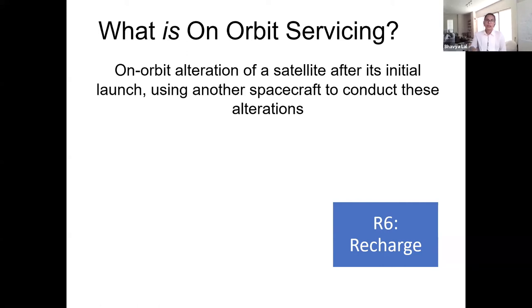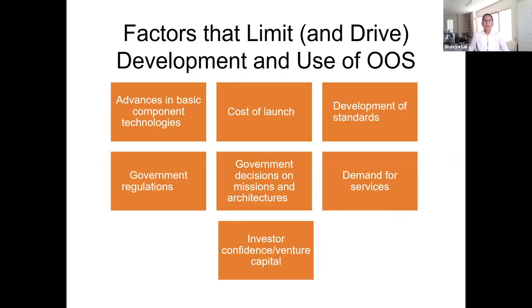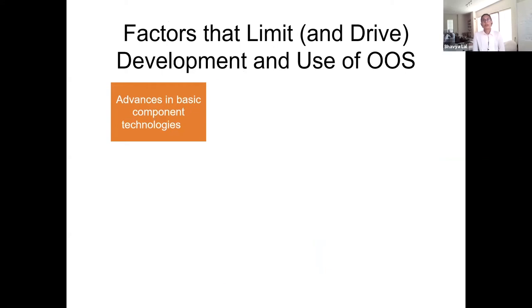We may not have enough time to talk about challenges by individual topic area, but let's look at challenges across the board. The first challenge — and the most basic — relates to technology development. This is an area where each of our six Rs are quite different. We may be much farther along with one area such as remote survey or relocation than we may be with others like refueling or repairing parts.